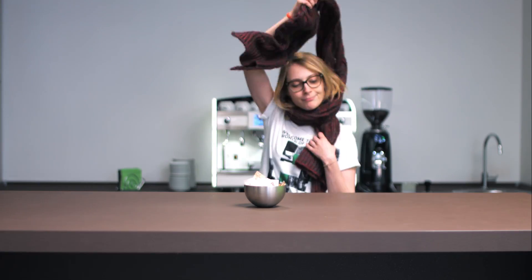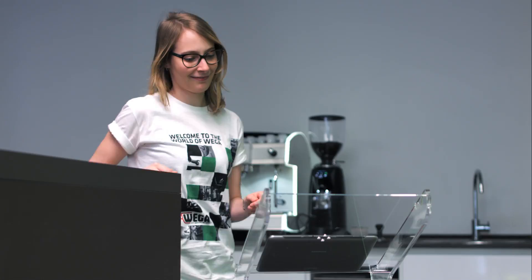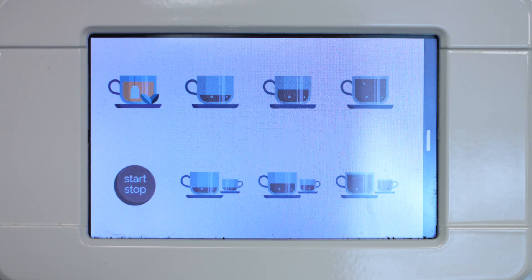If there is snow and you want to recommend a brioche and a cappuccino, or the sun calls for a shaken espresso, my concept will be your perfect ally.